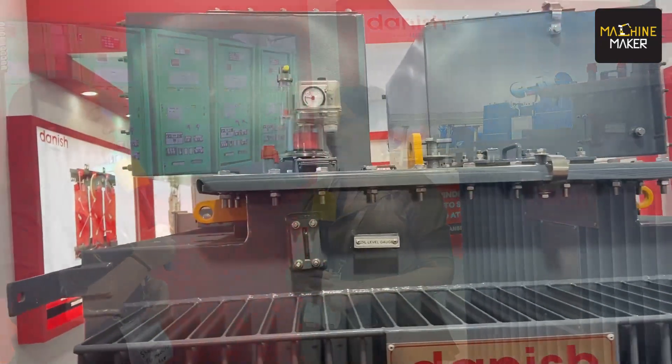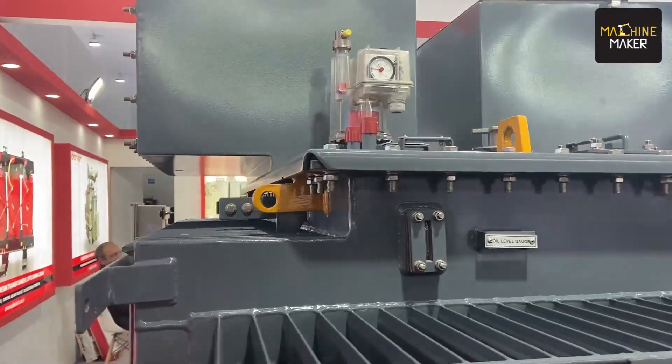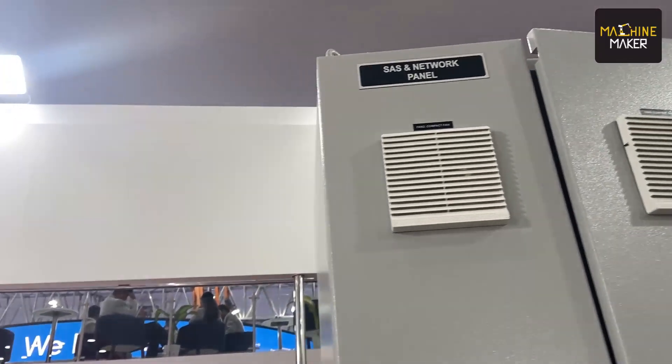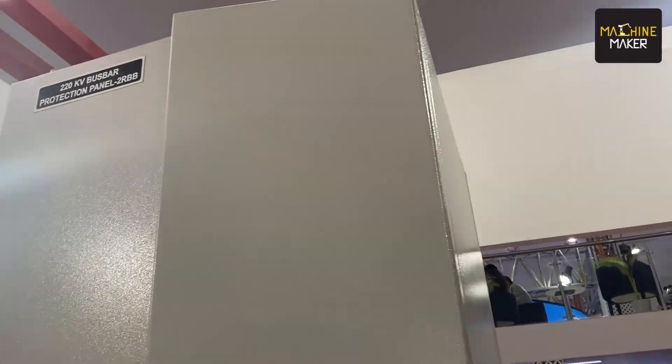We at Danish manufacture transformers of various types. We manufacture power and distribution transformers, inverter duty transformers, and dry type transformers, as well as controlled relay panels.